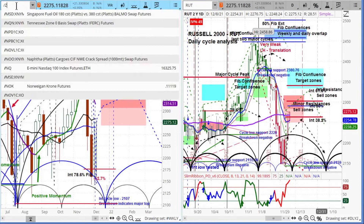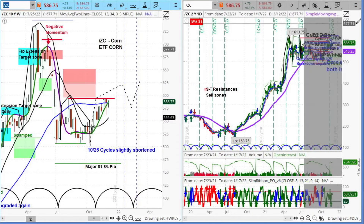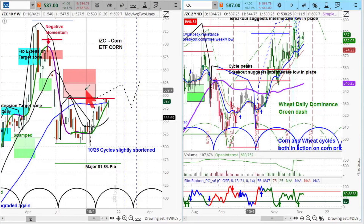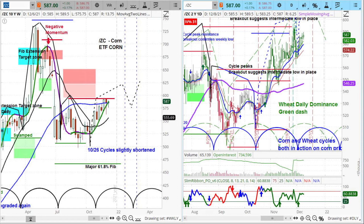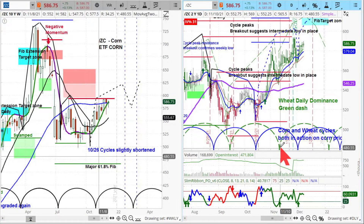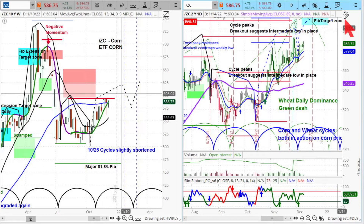We'll jump into the grains, slash ZC, and you see right in here that this looks good. The momentum is powerful on the weekly, pointing up to that resistance level right there around 6.20. On the daily it's positive, and look at the Slim Ribbon PO — it gives you that signal right there on that cycle. On the wheat cycle I have wheat and corn in here, and it explodes to the upside.